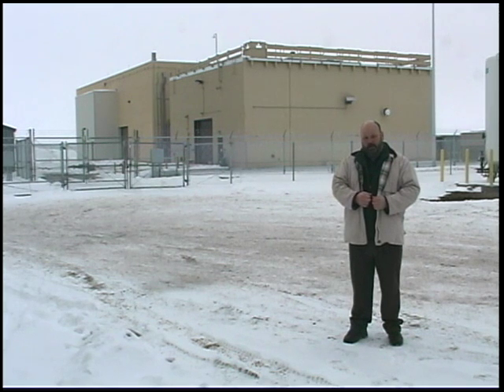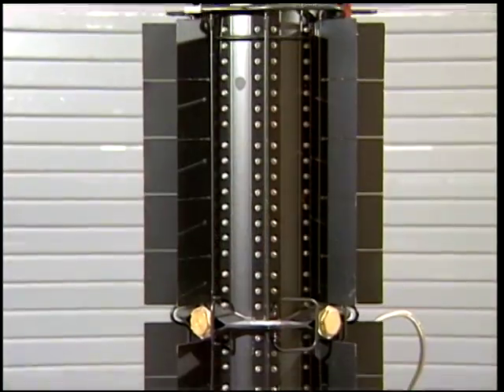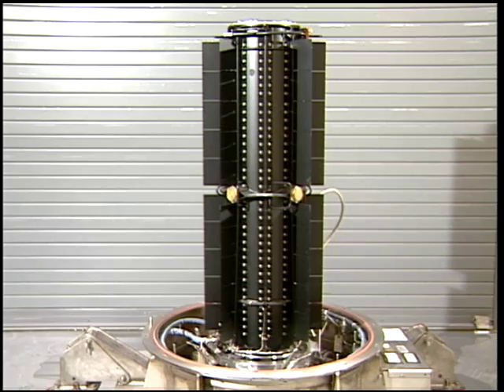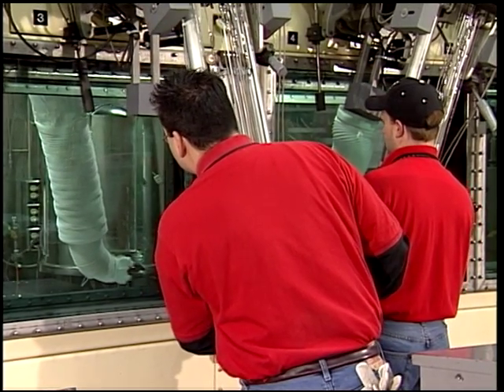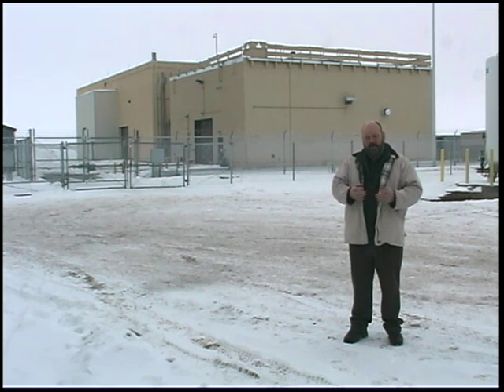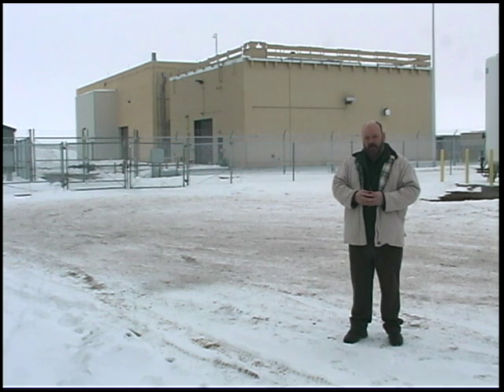Behind me, this very nondescript-looking building, also behind a double security fence, is the Space and Security Power Systems facility. It may not look like much from here, but the work that takes place inside is amazing. Here at the INL, we take all of the components for space batteries — radioisotope thermoelectric generators, RTGs — and assemble those components for NASA for deep space probes to power those missions. So far we've made one battery that is currently on its way to Pluto, and in another seven or eight years, when we finally get data from that space probe, we can proudly say that battery was made in Idaho at the INL. They're gearing up now for NASA's next mission, another rover to go to Mars, and we're very proud of the work that takes place here.